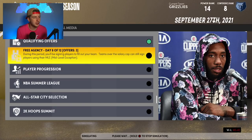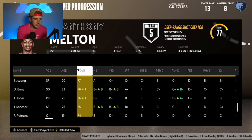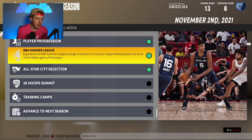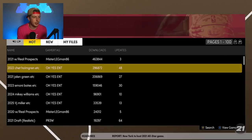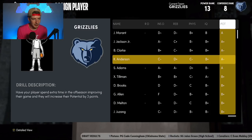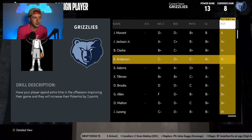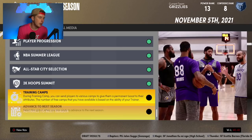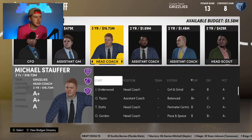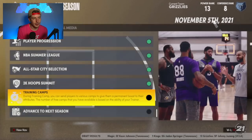Going to player progression: my prediction is the Grizzlies will buy Bledsoe out in real life unless he's part of some big trade. Looking at the 2022 draft class and training camps — I also need to check the head coach because Taylor Jenkins is just gone in this file. I can't find him, I can't hire him back. He must have retired. So my head coach is Michael Stouffer, which is what it is. Power ranking lands us at number six.